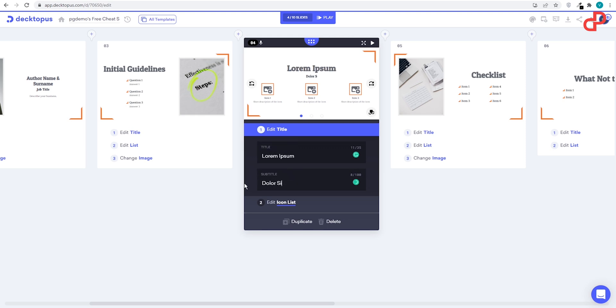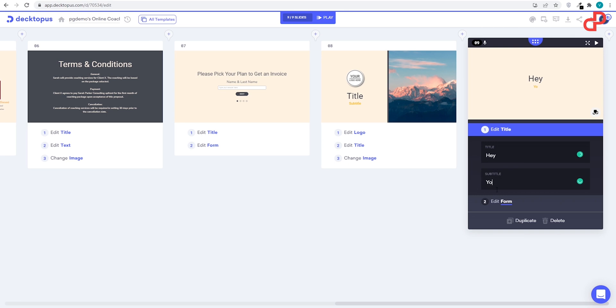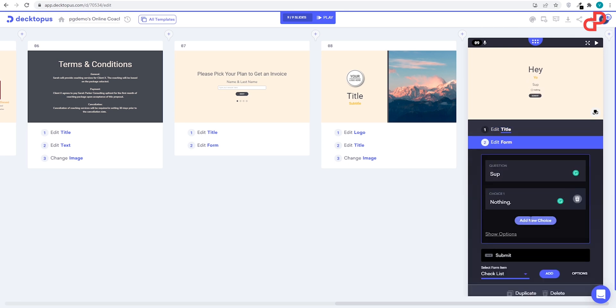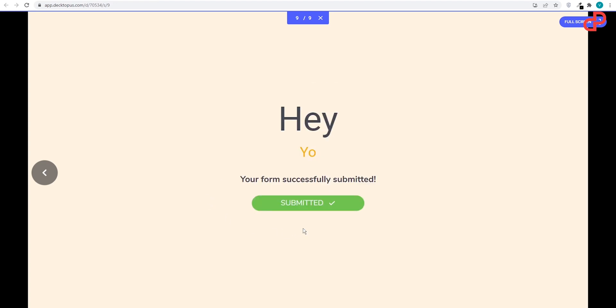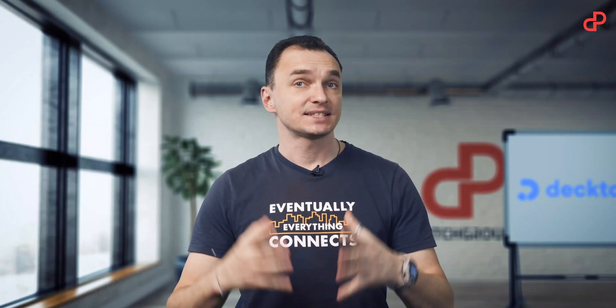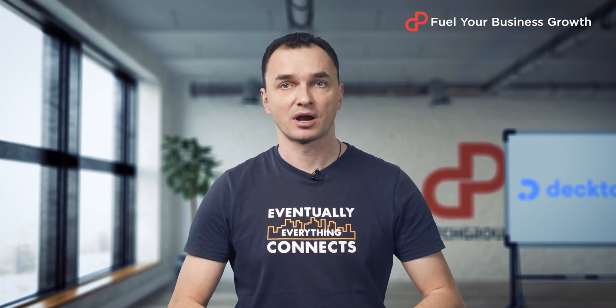Delete, add, and customize the elements to your taste and make it perfectly follow your brand. And what's really cool about it is that now your presentation is interactive, which means that you are able to turn it into a perfect sales funnel in no time and then share it on your own domain. Dectopus is going live on pitchground.com with some nice lifetime plans, so hurry up to get your copy.